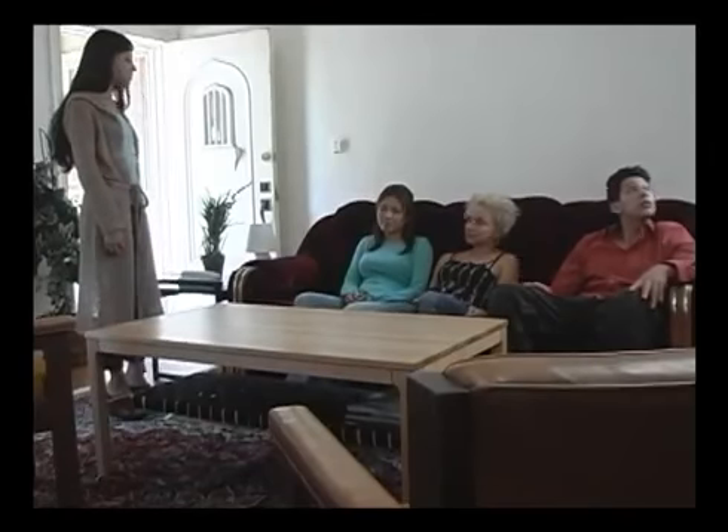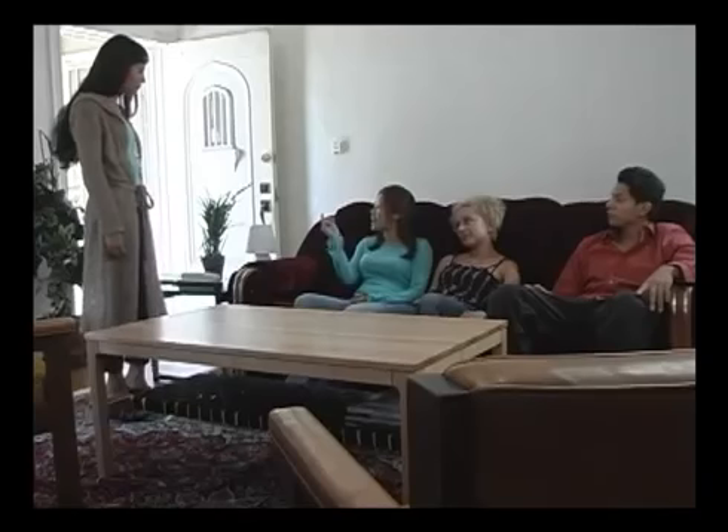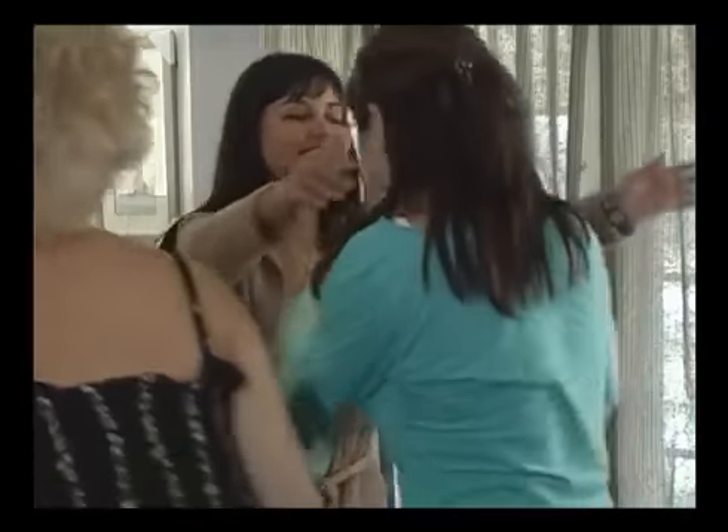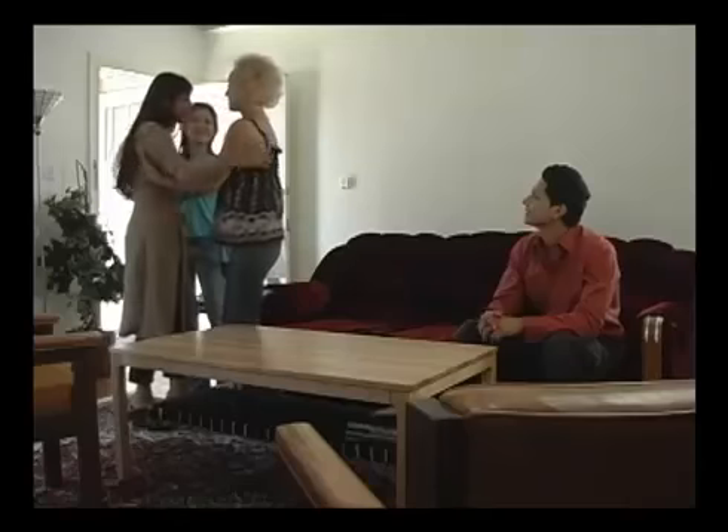Is that everything? We have two chairs and two lamps. You have a coffee table and a sofa, and a television. Yes, you have a great apartment. It's my first apartment in the United States — I can't believe it. I'm very happy. I'm so happy for you too. You're so lucky.